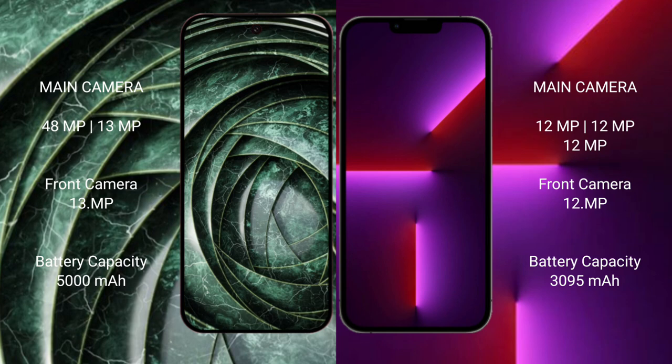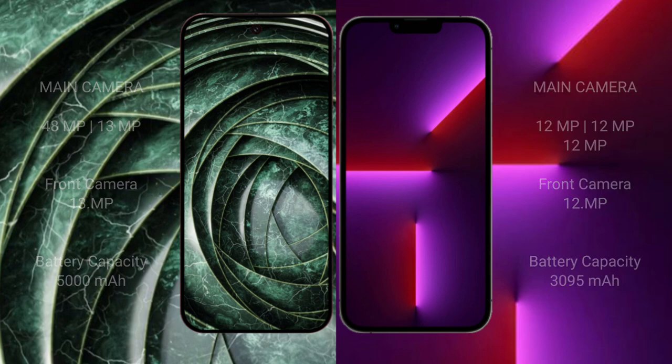Google Pixel 9a has a 5000mAh battery with 18-watt fast charging support. iPhone 13 Pro has a 3095mAh battery with 30-watt fast charging support.